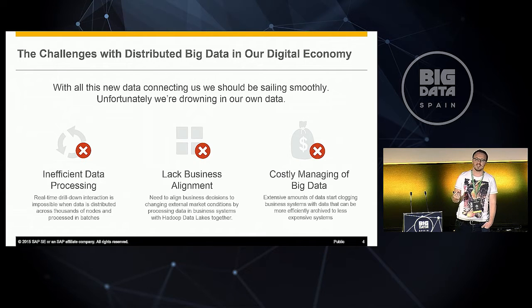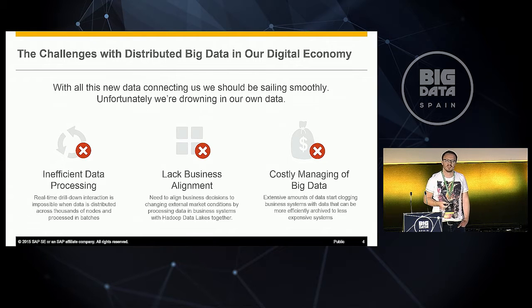First, it's still very inefficient to process large amounts of data — imagine not only your enterprise data, but also big data on your Hadoop data lakes, which could be petabytes or even more. Second, even though we could process that data, it's still lacking business alignment: you have a Hadoop data lake and your enterprise system separated, but you need to mix them to make good decisions. And third, we constantly have to manage big data solutions because you need different security features on both the enterprise and Hadoop sides, plus hardware and all other parts.